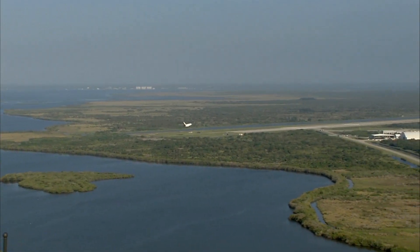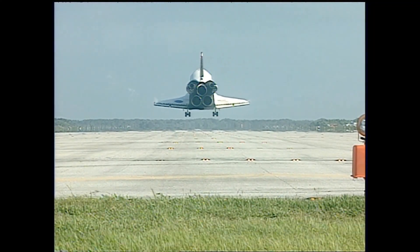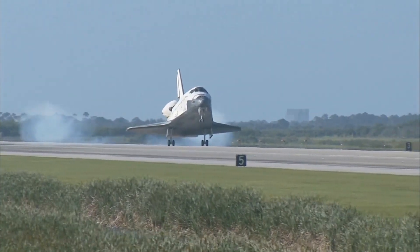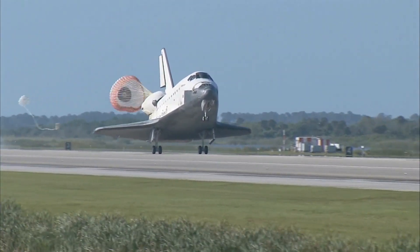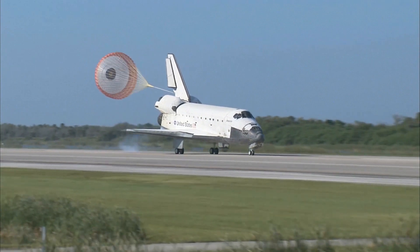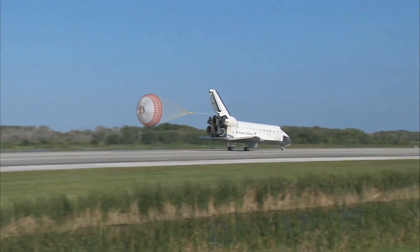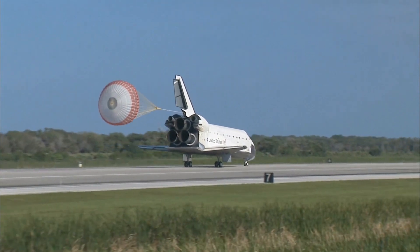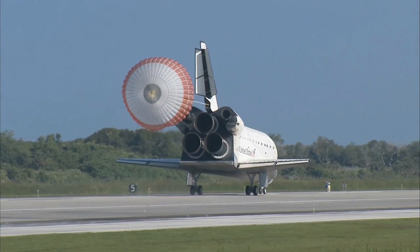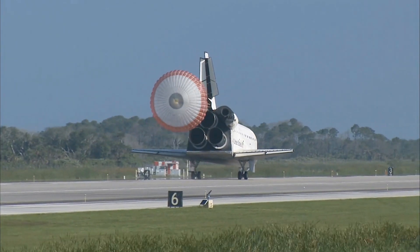Now let's watch this video of that same space shuttle coming down and landing on a landing strip! Space shuttles are so big and so heavy and they come in so fast that they have to deploy a parachute before they can actually land to help them slow down! I can't believe that I got to touch a real space shuttle tire! This actual landing was the last landing of any US space shuttle in 2011! In the year 2020, brand new spacecraft are going to be created and launched into outer space! I am so excited to see what the future holds for space travel and humans in outer space!